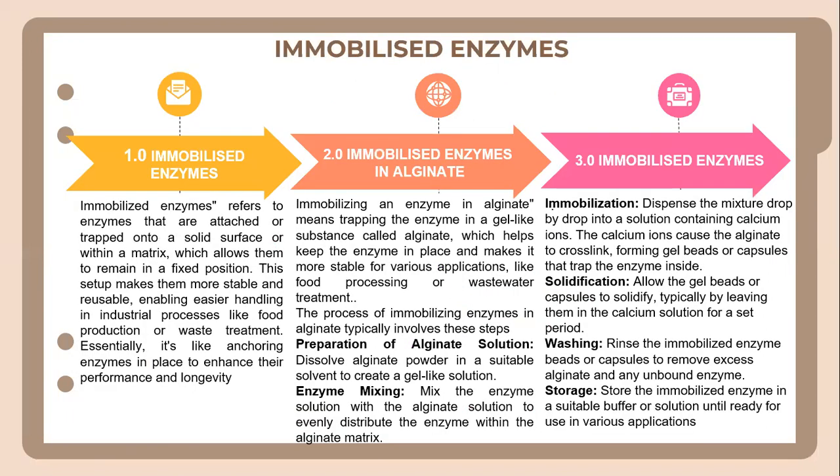Let's look into the concept of immobilized enzymes. Immobilized enzymes refer to enzymes that are attached or trapped onto a solid surface or within a matrix, which allows them to remain in a fixed position. This setup makes them more stable and reusable, enabling easier handling in industrial processes like food production or waste treatment. Essentially, it is like securing enzymes in place to enhance their performance and longevity.